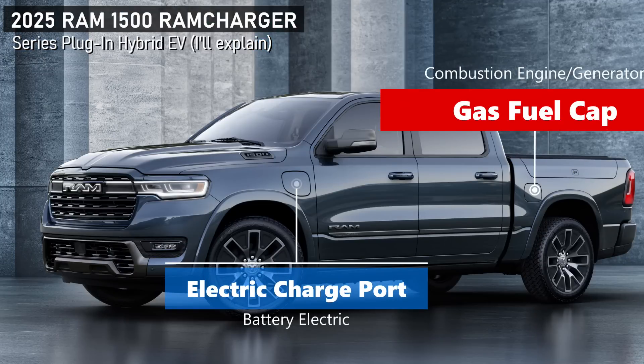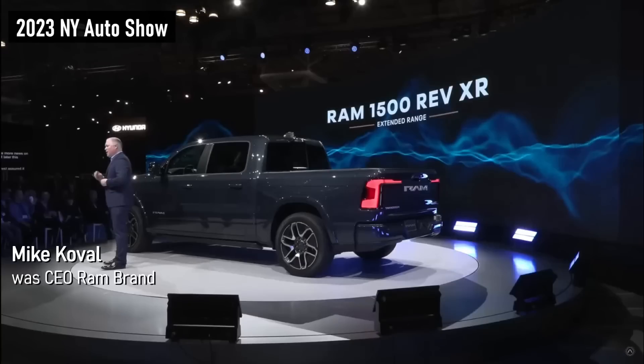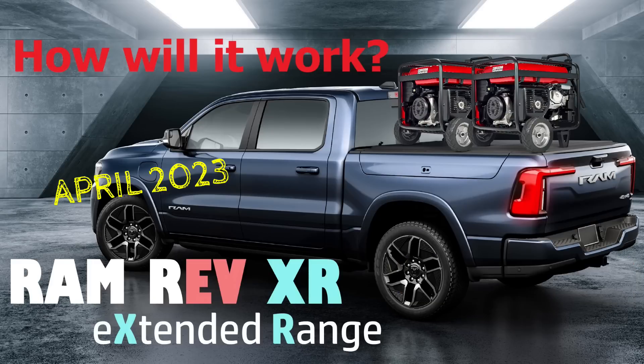At the New York Auto Show, when they fully revealed the Ram Rev, their battery electric truck, they also talked about an XR model — extended range — that would be coming later with more details. Well, now we have it. I did a video showing four different options for what that truck could be, and I'll put a link to that in the notes, but now we have more information about this special truck.